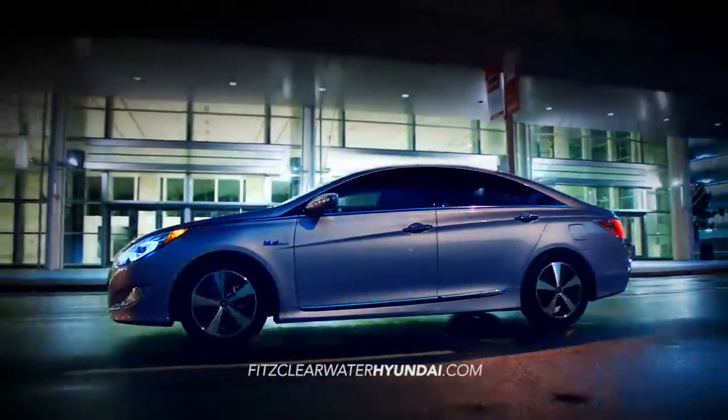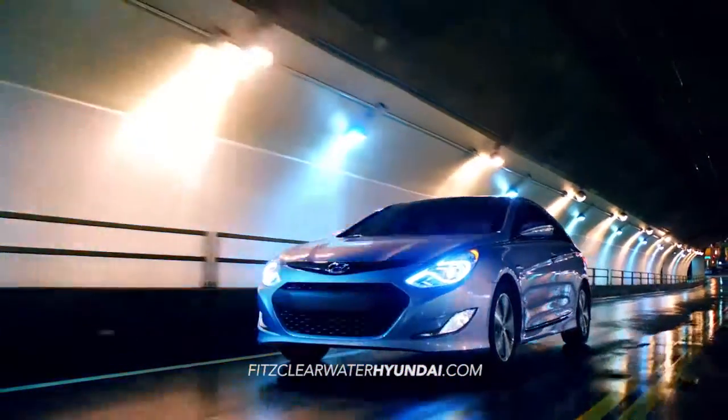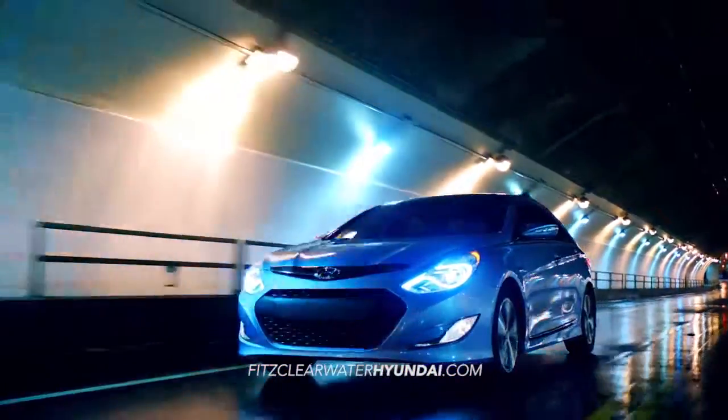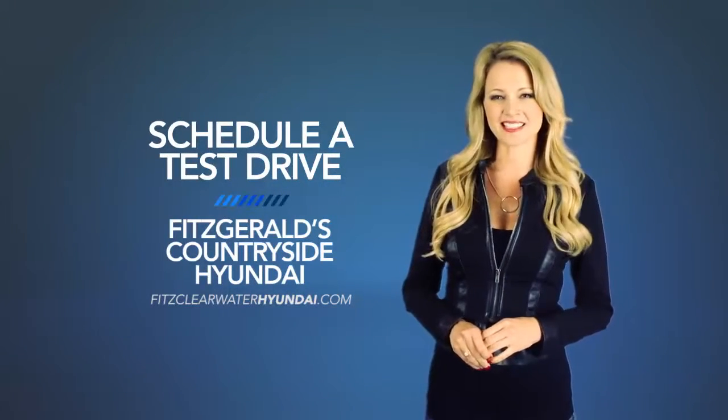Experience fluidic design and an effortless driving experience with the 2015 Hyundai Sonata Hybrid. Schedule a test drive of your very own at Fitzgerald's Countryside Hyundai today.